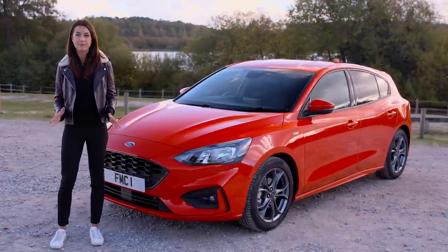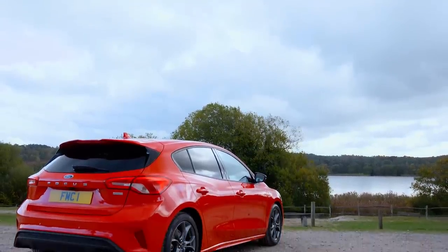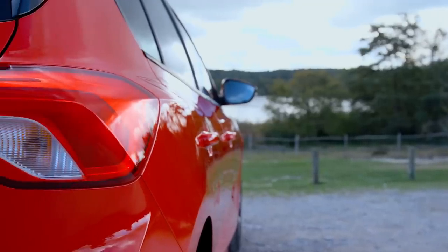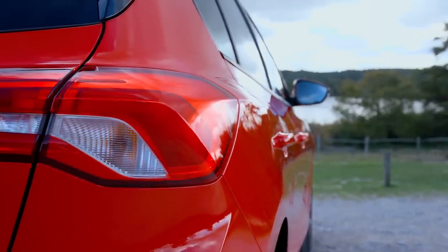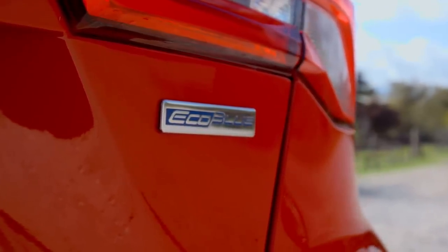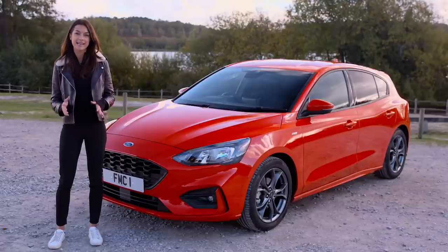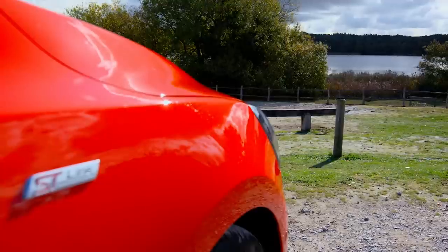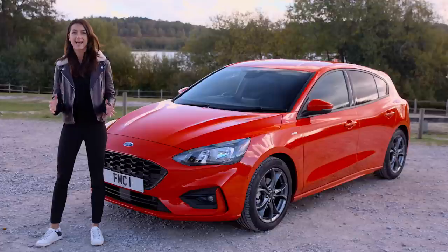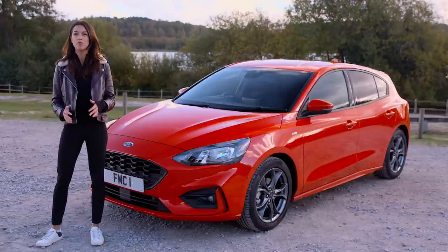Incorporating styling cues from its little sibling, the Fiesta, it's grown in size with a longer wheelbase to allow for extra interior space but without making the design look too bulky. The range of trim options also gives buyers plenty of scope to pick the model that appeals to them. There's the standard-looking Style, ZTEC and Titanium options, the sporty-looking ST Line grade, the posh and luxurious Vignali version, as well as the Active, which takes SUV styling cues to give the Focus a more rugged stance.